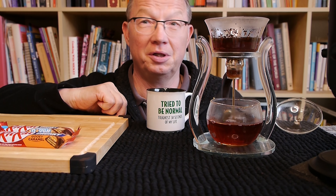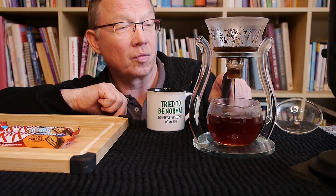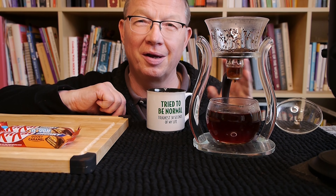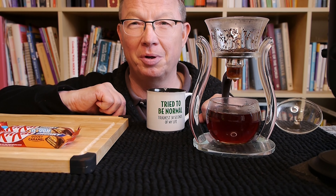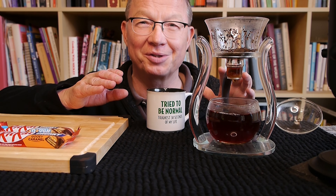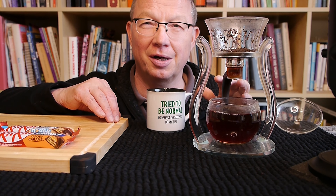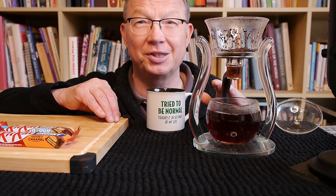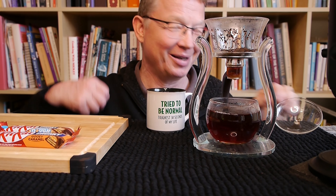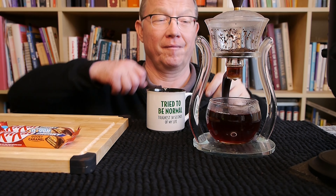I actually never tried this tea before. By the way, I got a few inquiries about this teapot. The story is that we got it as a Christmas present from my partner Kathy's sister in Canada, and she bought it on Etsy — so if you like a similar one, you can probably get it on Etsy too. There are many sellers there.